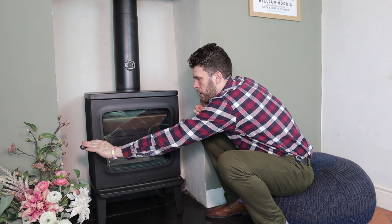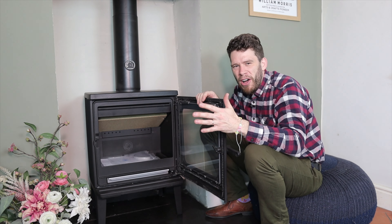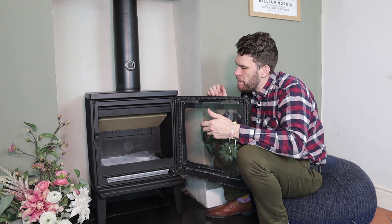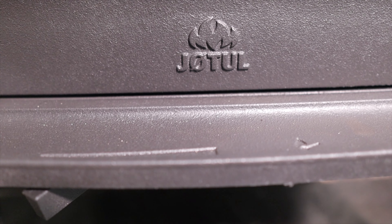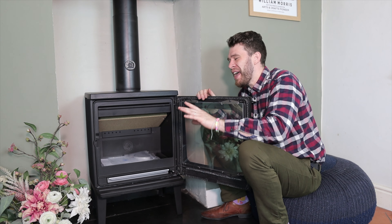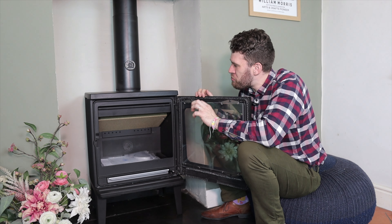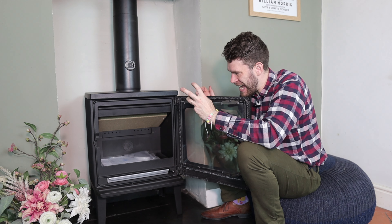That's quite nice as well. A good clunk. Proper high-quality castings are rewarding to use, aren't they? There are lovely steel stoves as well — it's not that cast iron is necessarily better than steel because it isn't. But there is something about really good castings that has a feel.